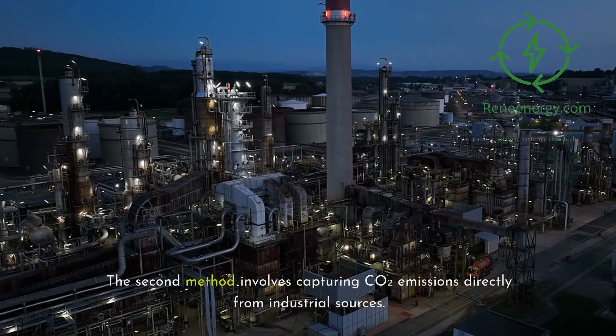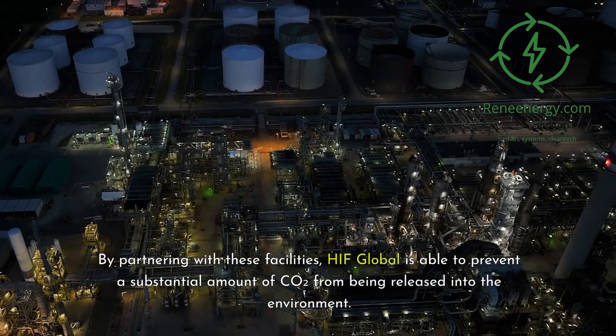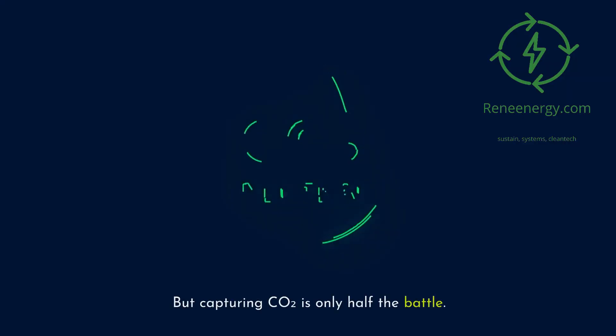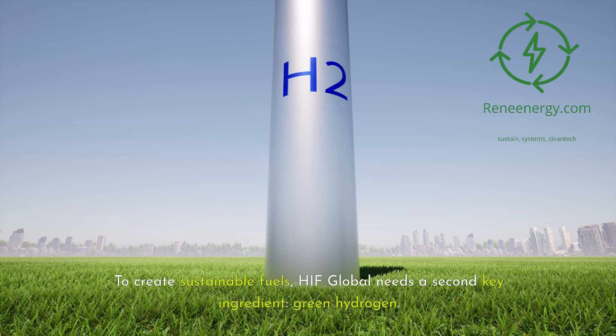The second method involves capturing CO2 emissions directly from industrial sources. By partnering with these facilities, HIF Global is able to prevent a substantial amount of CO2 from being released into the environment. But capturing CO2 is only half the battle. To create sustainable fuels, HIF Global needs a second key ingredient: green hydrogen.